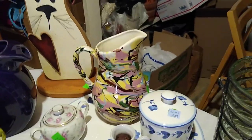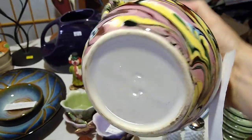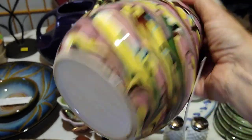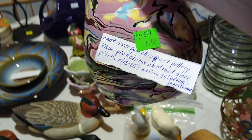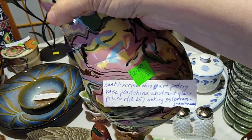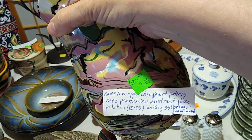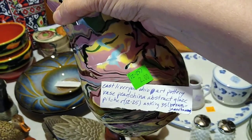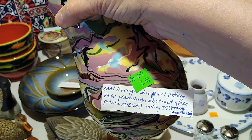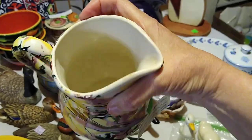Next let's talk about this splatter vase or pitcher. I liked the colors — it was fun. It's just got a number marking on the side. I paid $2 for it. It is an East Liverpool, Ohio art pottery vase — Pearl China — abstract glaze pitcher. It sells for about $12 to $25; people are asking up to $35 for them. And there is also a brown Juanita Ware that they make.